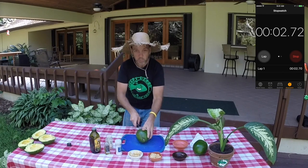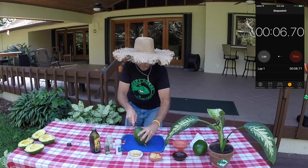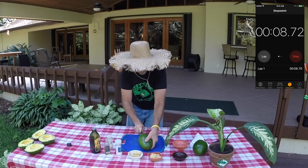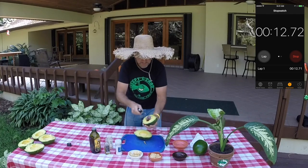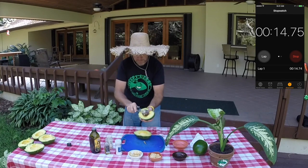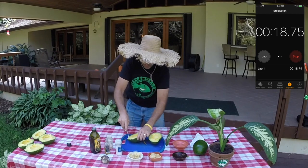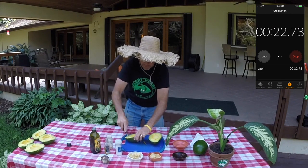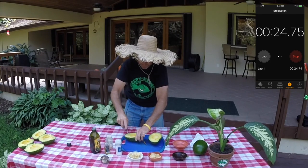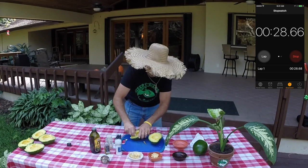You take your avocado, cut it long ways — not cross ways like this, but long ways. Go right around it. Separate the avocado. Remove the seed and discard. Take your knife, make a few cuts in the avocado, cross cuts like this. Mash it up a little. Take your chip, and you have yourself a bite of guacamole.